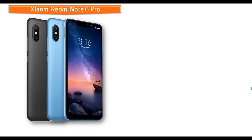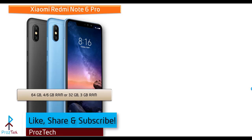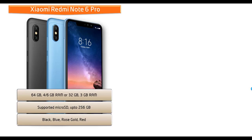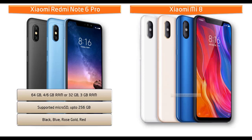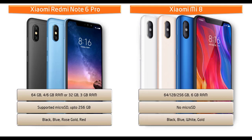For internal memory, the Redmi Note 6 Pro is available in variants: 64 GB with 4 or 6 GB RAM, and 32 GB with 3 GB RAM. It supports up to 256 GB microSD expansion. The Xiaomi Mi 8 comes in 64, 128, and 256 GB variants, all with 6 GB RAM, but internal storage cannot be extended — no microSD card support.